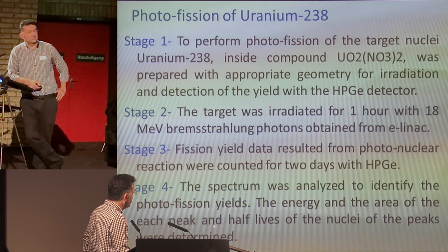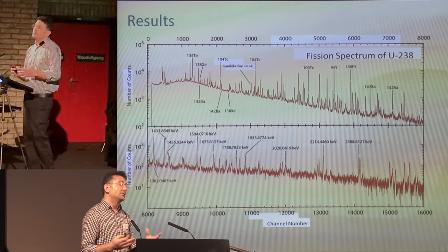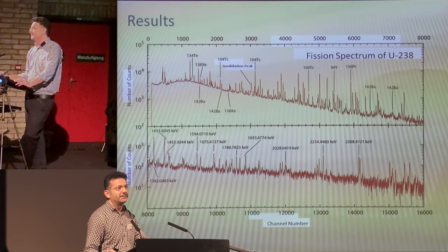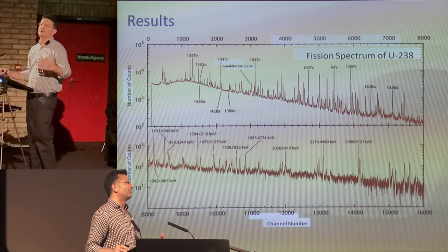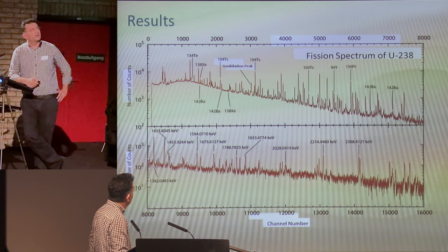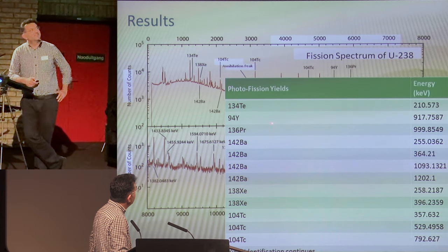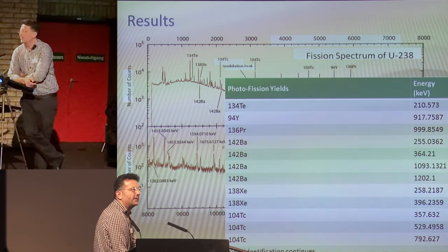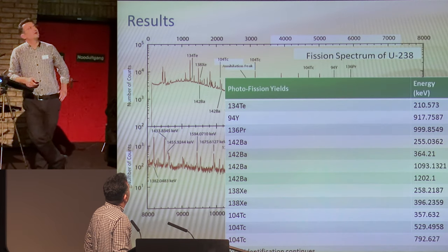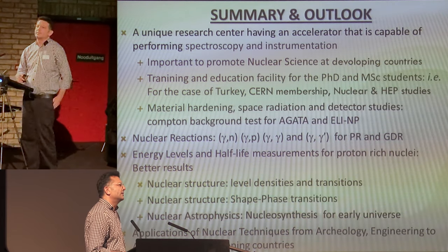The energy and area of each peak, and the half-lives of the nuclei from the peaks, were determined. We had thousands of peaks from residual nuclei produced through photofission. We moved to the ROOT program from CERN to analyze the data. These are very clean spectra for the fission products. My PhD student did the analysis, identifying fission products from Tellurium to Xenon and even Technetium. The results are perfectly in agreement with the literature.